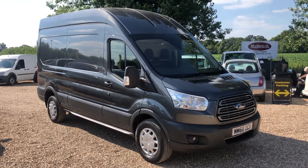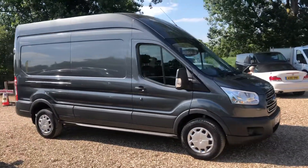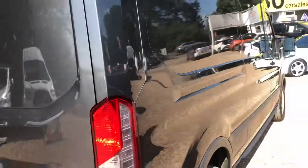Welcome to Banders Direct TV. Here we have a Ford Transit L3 H3 350 130 PS. This is a Trend model and it has got air conditioning with front and rear parking sensors. The color is magnetic gray.